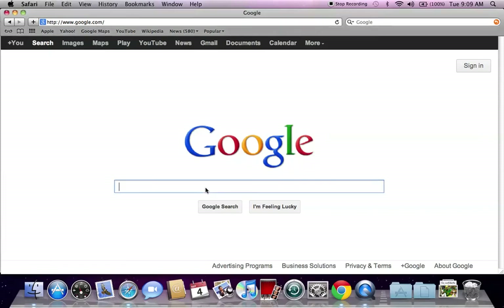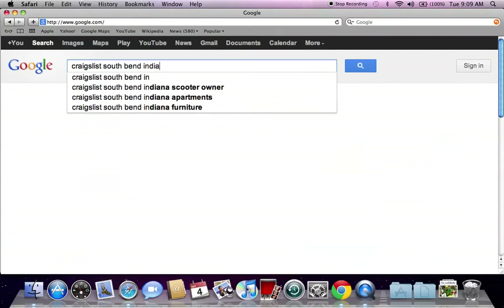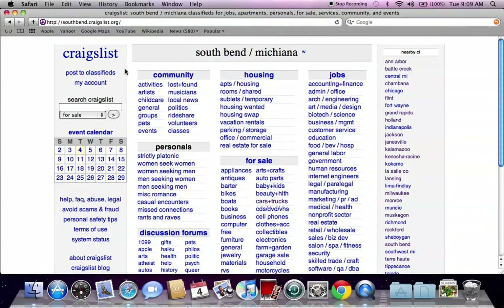Go to Google.com and type in Craigslist South Bend, Indiana and hit enter. The first listing you're going to see is South Bend, Michiana — they combine those. South Bend is a page with nearby Craigslist on the right and search Craigslist on the left.